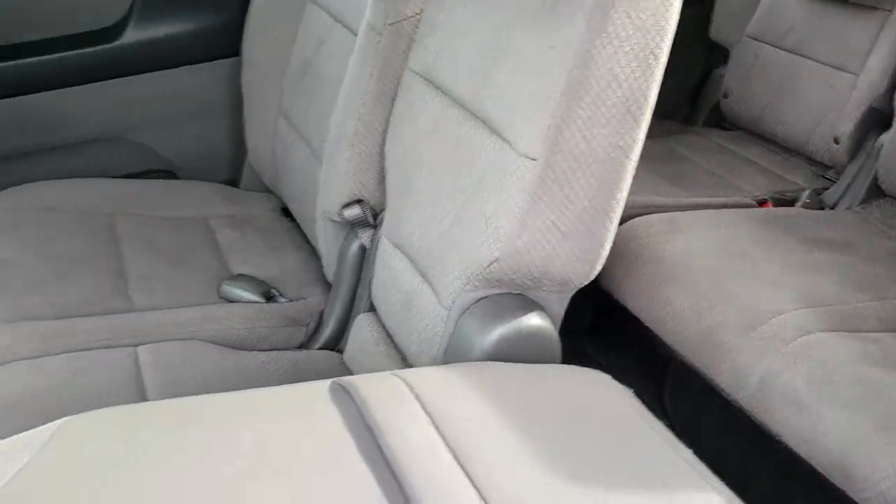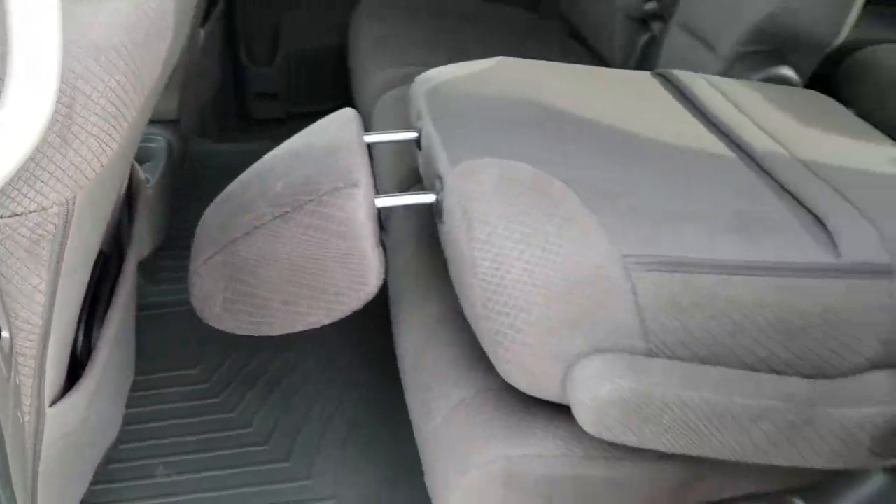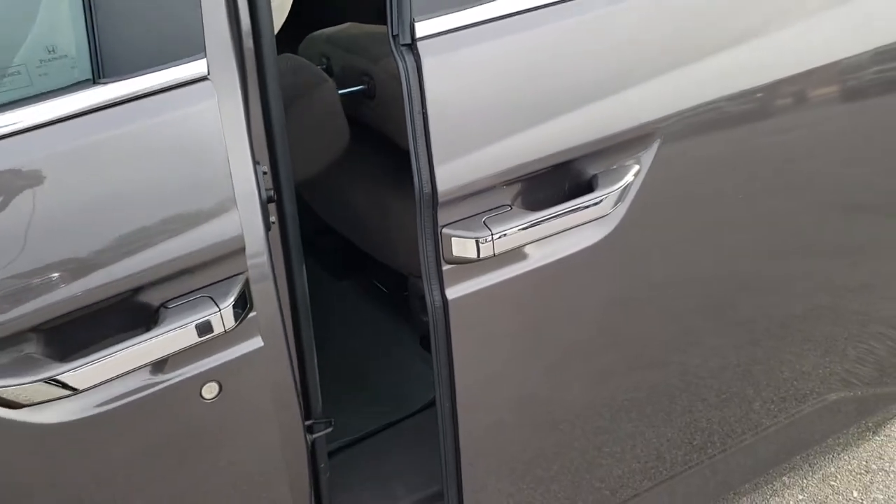Very, very clean all the way around in this van. To close this door, you just press the button right here — that door will close nice and smoothly.